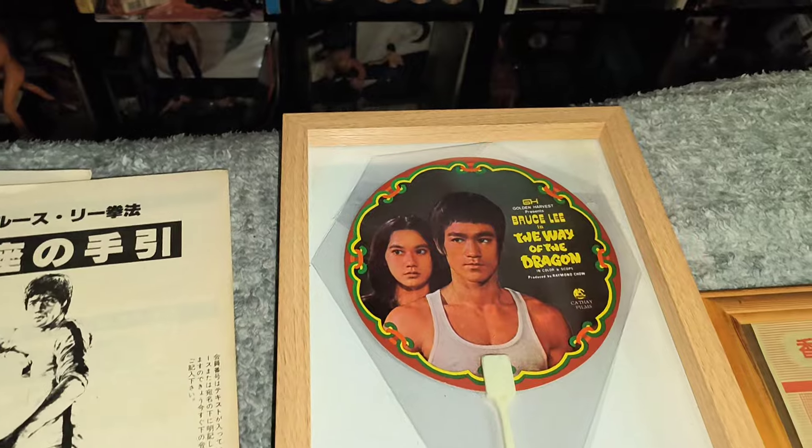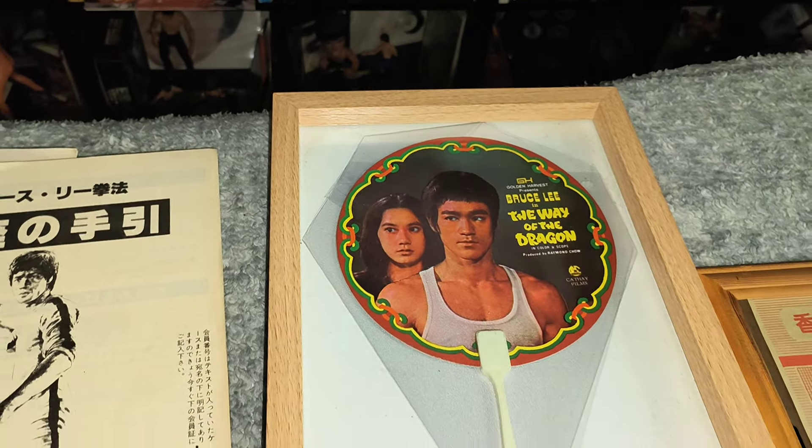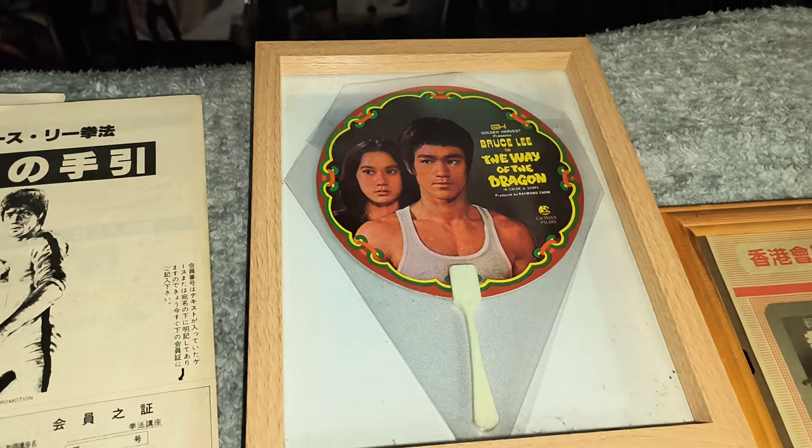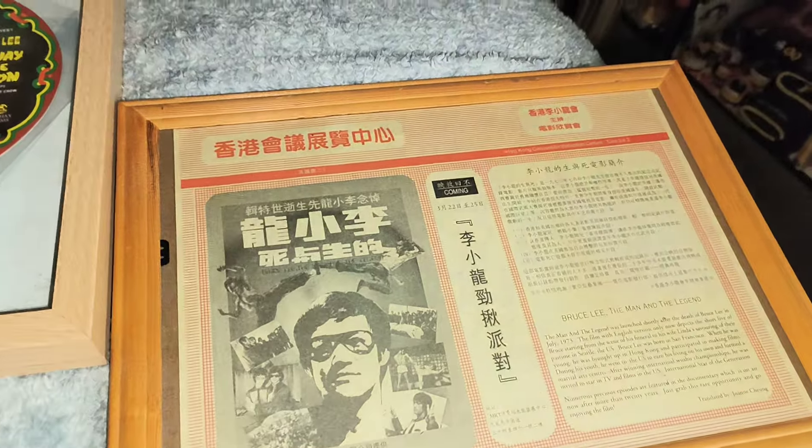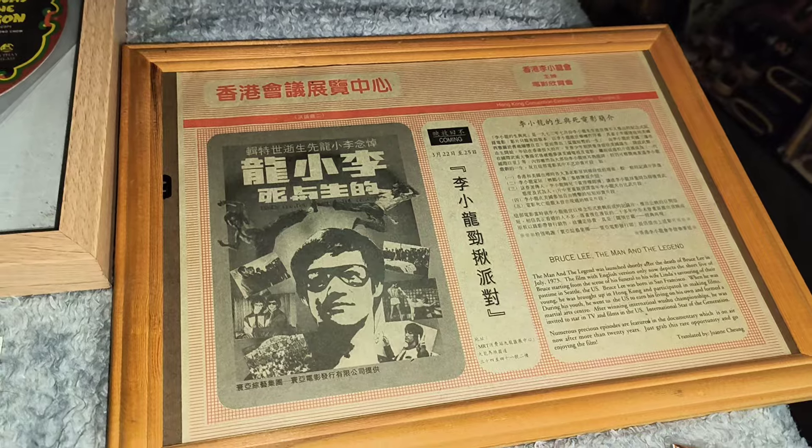And you've got that fan that was released by Singapore Airlines. That's in excellent condition, it's in a nice frame. That's a flyer for Bruce Lee: The Man, The Legend from the 1980s.